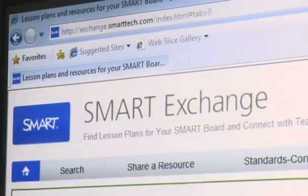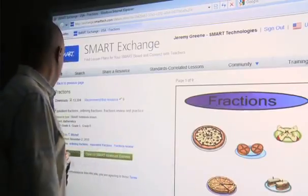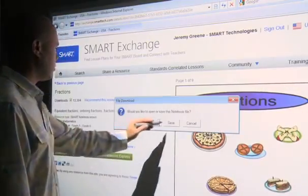Educators are going to gain access to an entire ecosystem of resources on Smart Exchange. Smart Exchange contains over 50,000 lesson resources freely available for teachers to download.